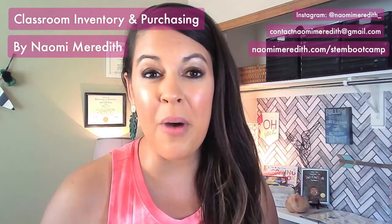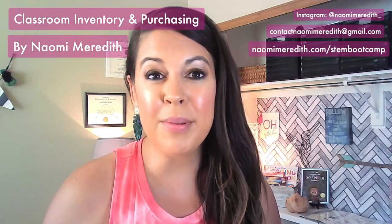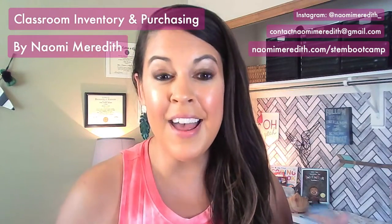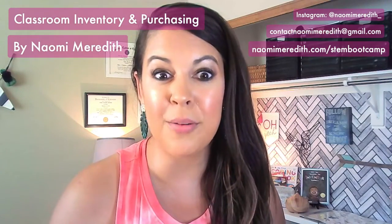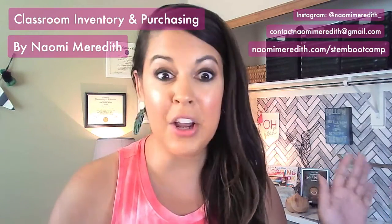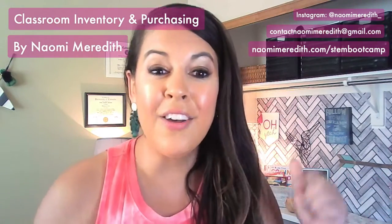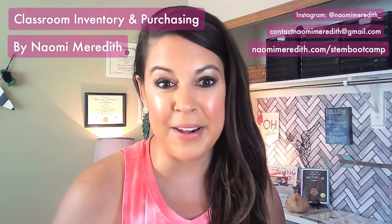Before we get started, whether you're watching live or you are here for the replay, definitely comment below what you teach and how long you've been teaching. Maybe you are just jumping into your STEM position this year and you've taught for a while, or maybe you are ready to go — it's your first year teaching STEM, your first year ever. Comment below, I would love to see who's watching and interact with you.